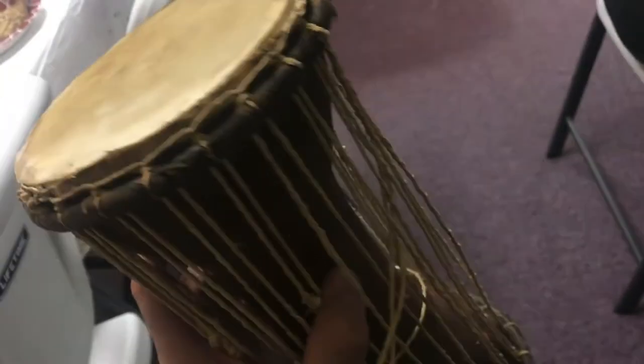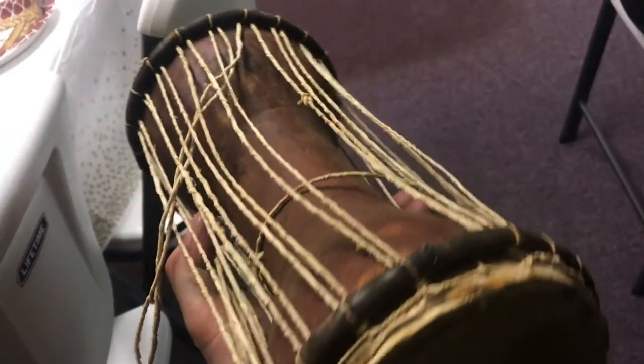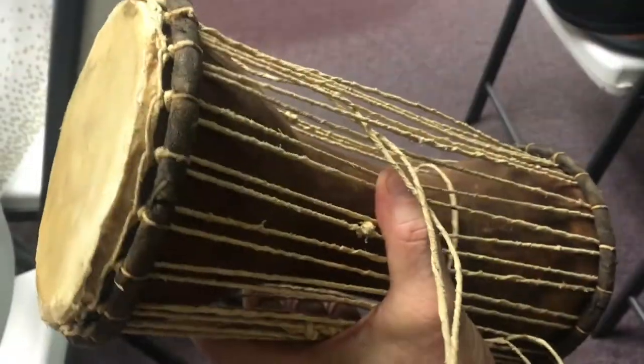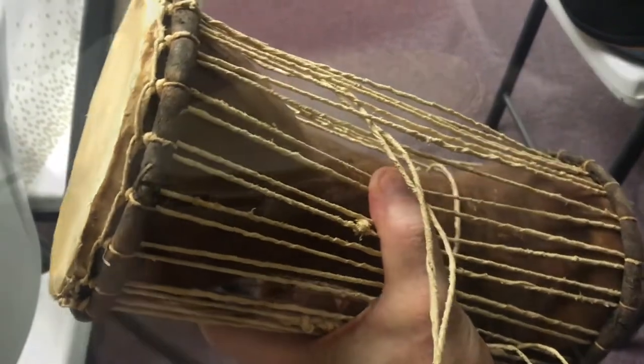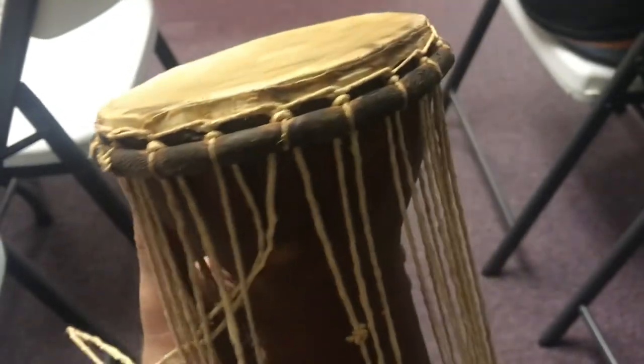So here's a talking drum — talk about technology. You put this under your arm, and when you contract it between your arm and ribs, you can vary the sound of the drumming. You can hear these drums within five miles. By learning the language of these drums, you could communicate between villages.